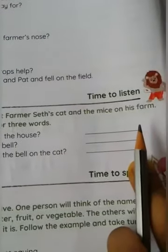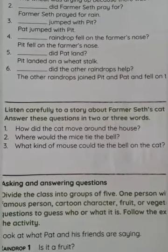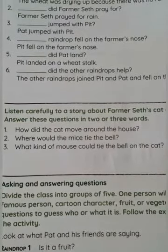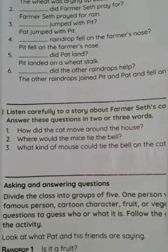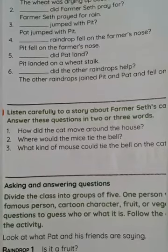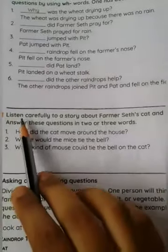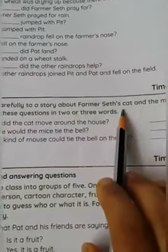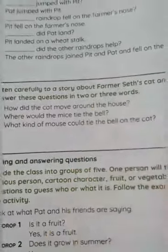You have to fill in all the blanks and keep it ready — we will do this activity in the online class. Now we have time for listening. Listening skills help build your concentration. When you improve your listening skills, you get more concentration. So listen carefully to a story about a farmer's cat and mice on his farm, and answer these questions in two or three words.